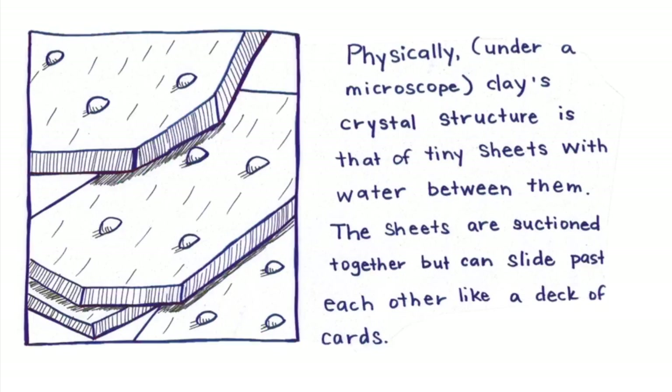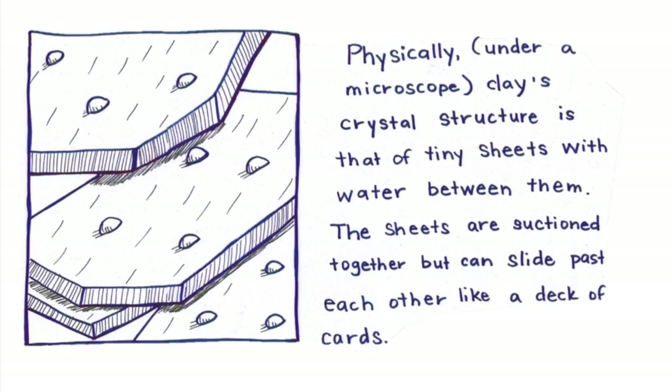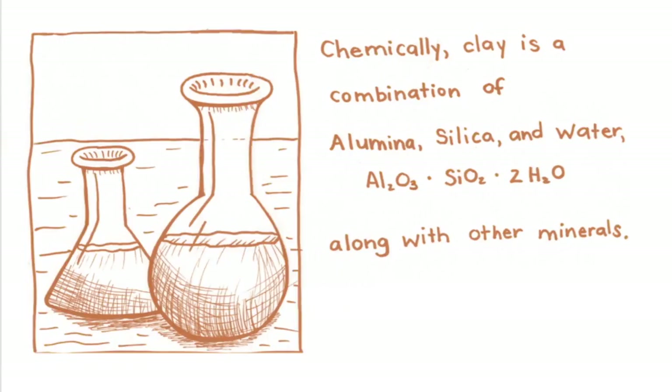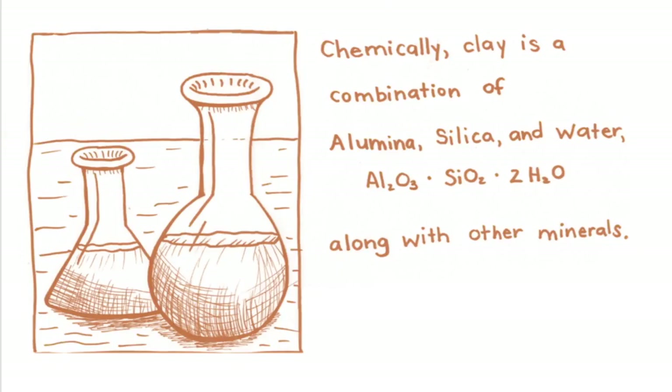Physically, under a microscope, clay's crystal structure is that of tiny sheets with water between them. The sheets are suctioned together but can slide past each other like a deck of cards. Chemically, clay is a combination of alumina, silica, and water along with other minerals.